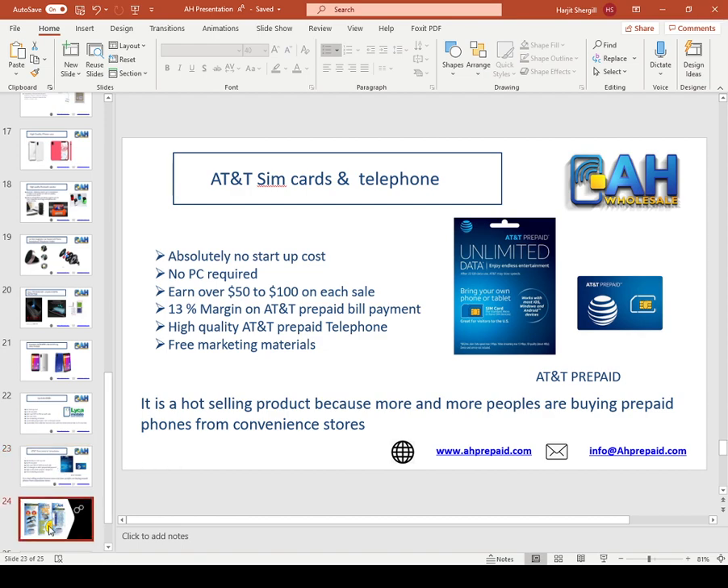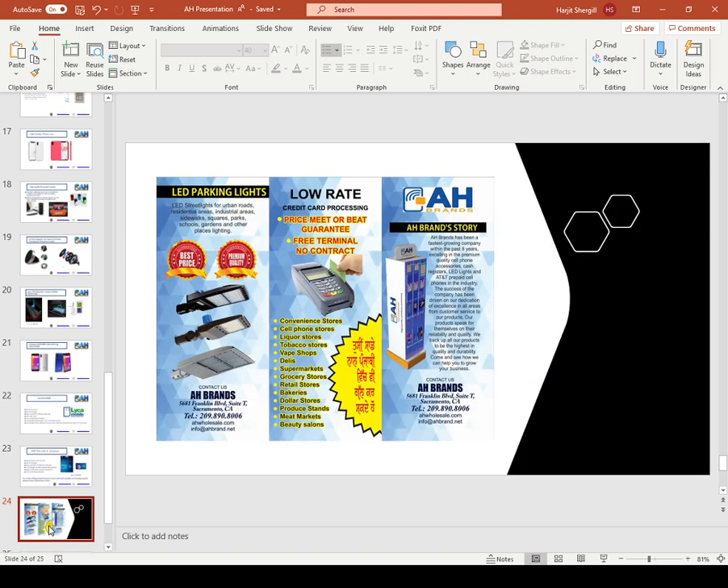The next product we have is LED parking lights. We also sell parking lights and inside store LED lights. Inside lights are around 90 watts. Outside lights are 150 to 300 watts with 5000 lumens — those are very bright parking LED lights. If you are looking for LED lights for outside or inside your store, you can give us a call.